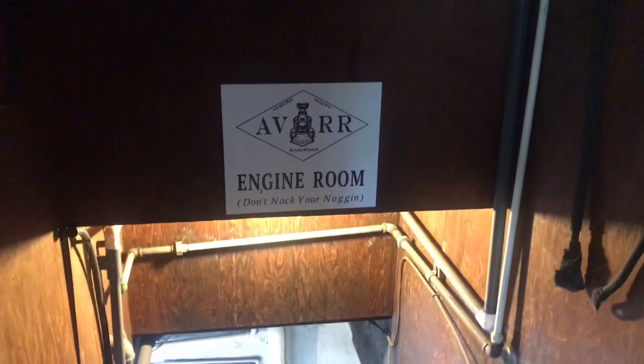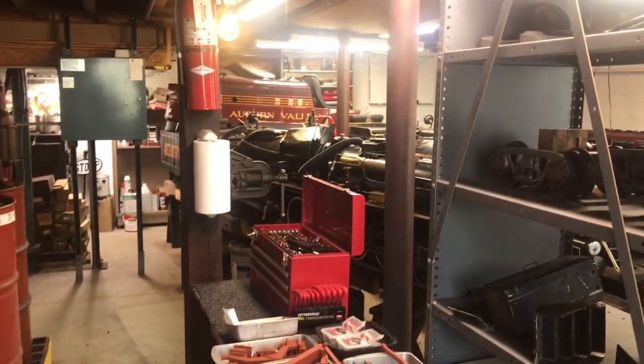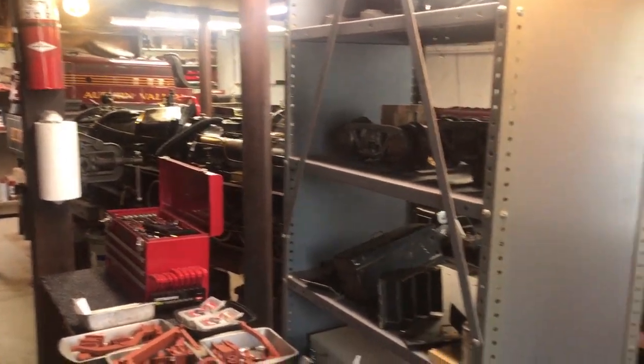As the sign says, don't knock your noggin. Hopefully I am short enough that won't be an issue. And here is a space that the general public probably has never been in.